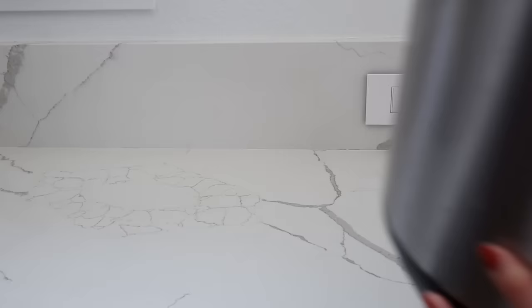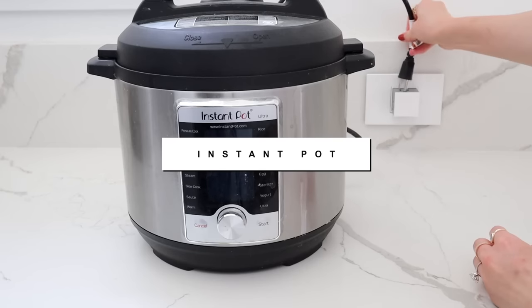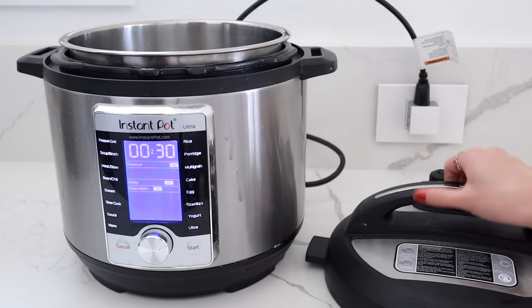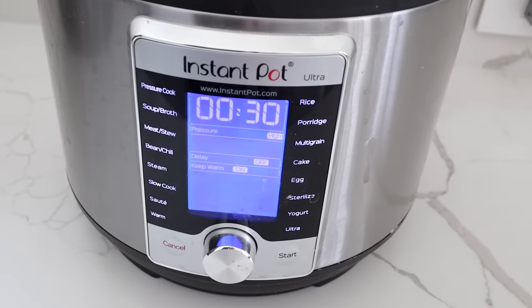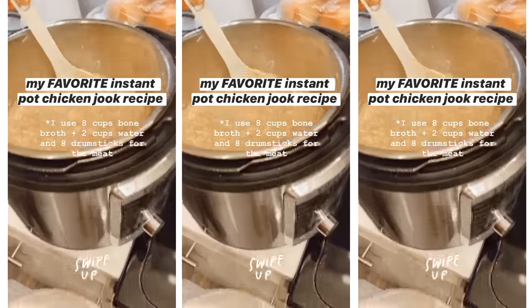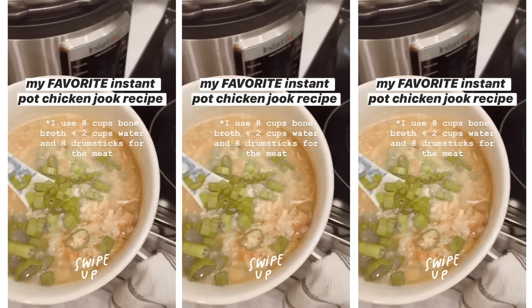Moving on to other cooking devices — the Instant Pot is legit one of the best things you'll use nonstop and also a great gift. You can cook meat falling off the bone, stews, soups. The model I have is the Ultra, which adjusts to altitude since I'm at about six thousand feet. One of my favorite ways to use it is to cook Chinese chicken jook — I probably make a batch every single week. You can throw it in, set it and forget it, and have dinner ready within a few hours. Great for busy moms.